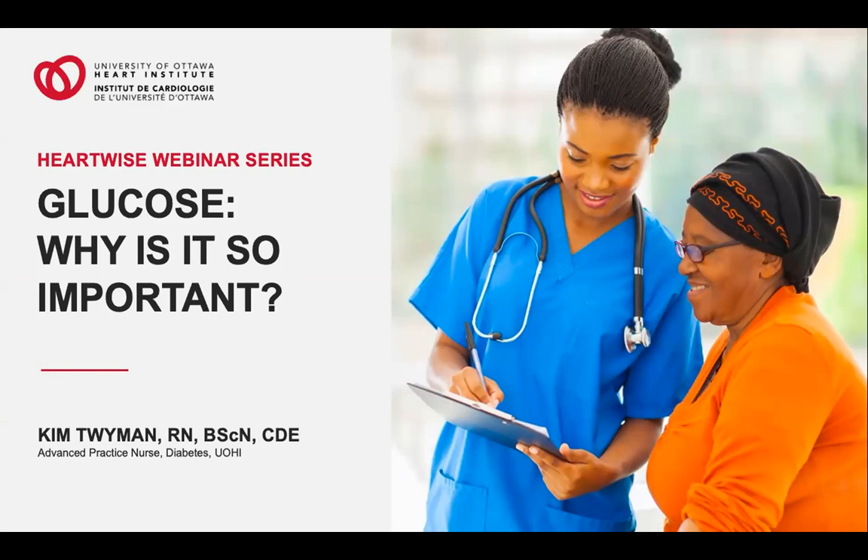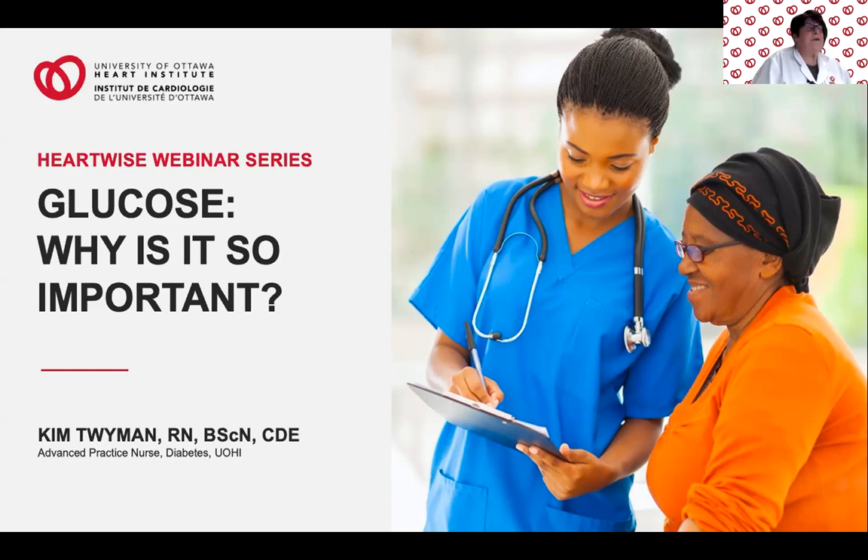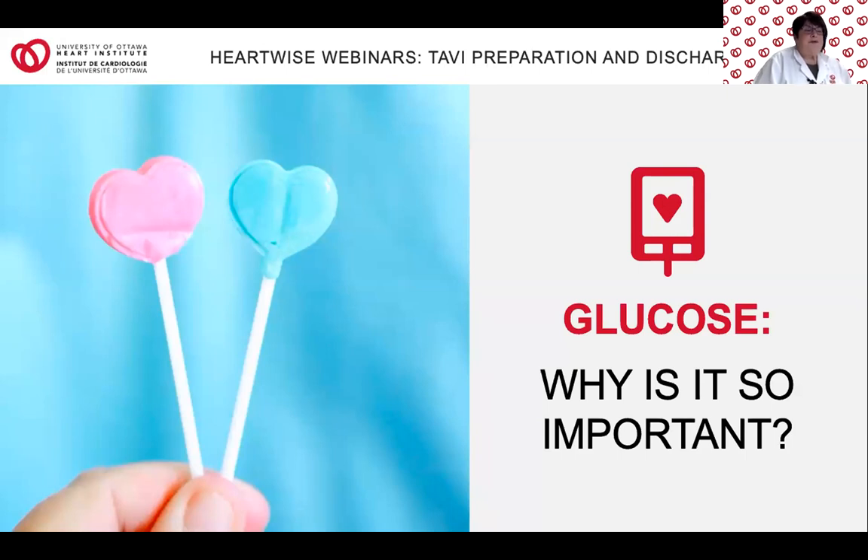Hi, my name is Kim Twyman. I'm the Advanced Practice Nurse here at the Heart Institute for Diabetes. My role is to help manage blood glucose control preoperatively while you're waiting for your procedure, while you're here in the building, and after discharge as well. For those of you who don't have diabetes or haven't been told you have pre-diabetes, please don't tune out — there's lots of information in the next few minutes that you might benefit from. Glucose can affect every part of your body. Often people think glucose is fine, but in high amounts it can cause a problem.